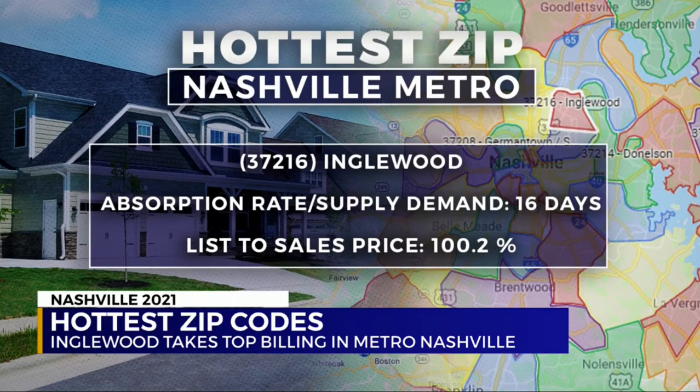37216 has a 16-day supply on the market currently and sellers are getting a whopping 100.2 percent of list price. If you're going to be at that entry level, the best places to be are parts of East Nashville.